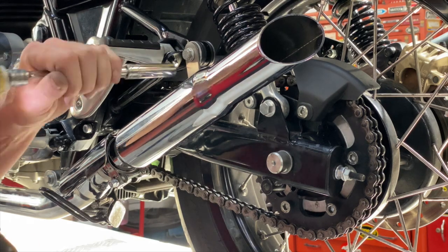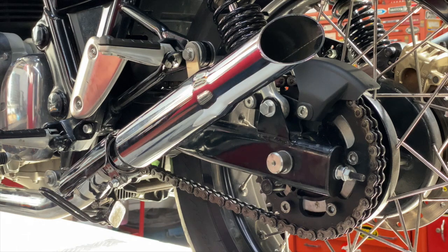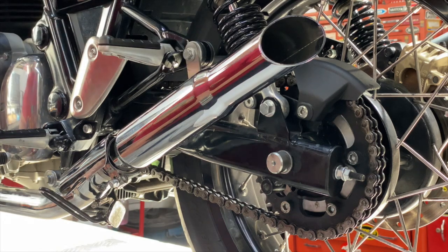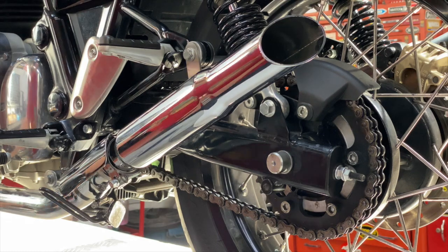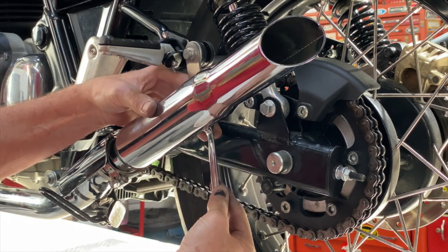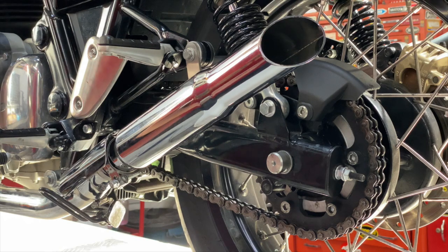We'll start at the back and work our way to the front. Now we'll tighten this guy up. So the rear muffler mount is fixed now. We'll tighten the muffler clamp — make sure it's still lined up.